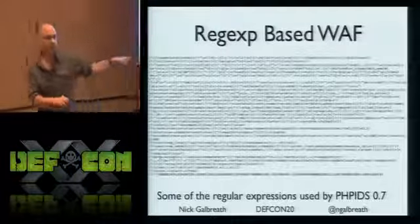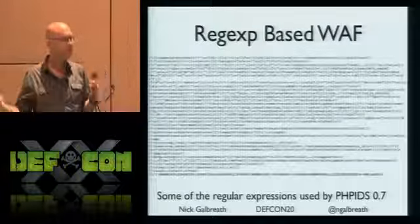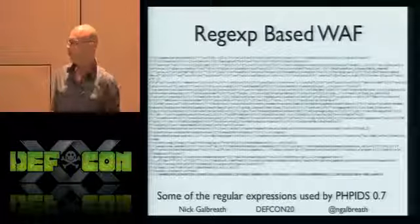You just add an extra space and you're going to get by this application firewall. Not to pick on PHP IDS - nice guys - mod security has the same problems. Hardwired limits, things missing whitespace at the end, all sorts of ways of getting around it. We've got to be able to do things a different way.